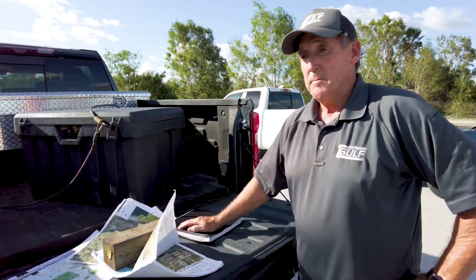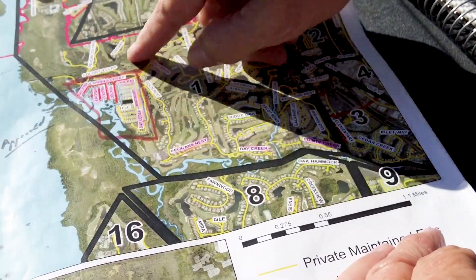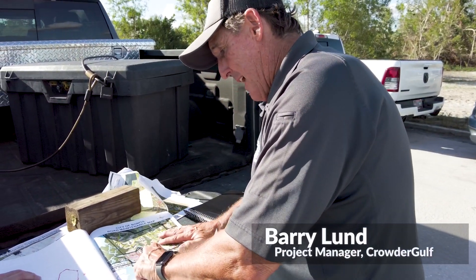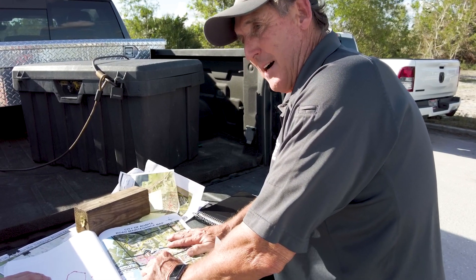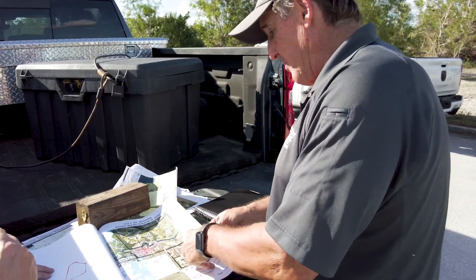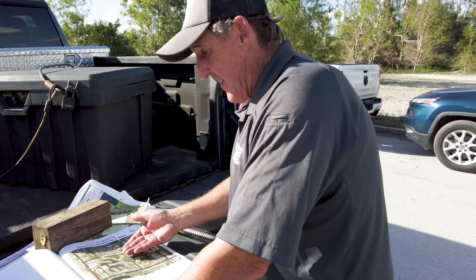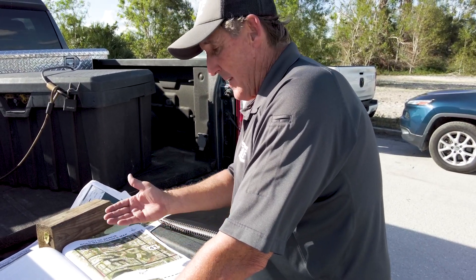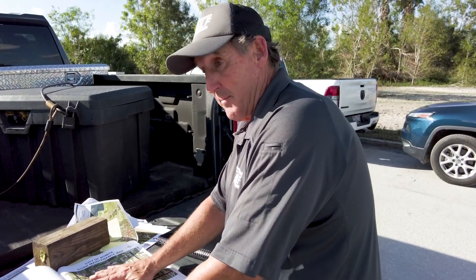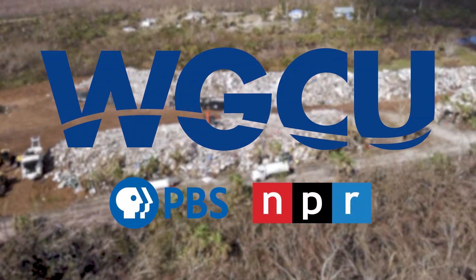Barry Lund with Crowder Gulf echoes the need for patience — he's personally driving Bonita Springs and Estero with a map to determine debris collection priorities. Some roads he has cleared 8 or 10 times before the debris stopped coming out. He acknowledges that some areas really wanted their debris removed, and appreciates the community's patience. 'We're going to get to you. It may take a week or two because these people down here are totally decimated.' For WGCU, this is Pam James.